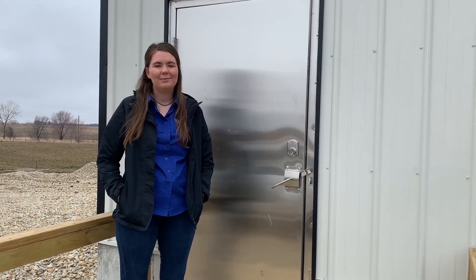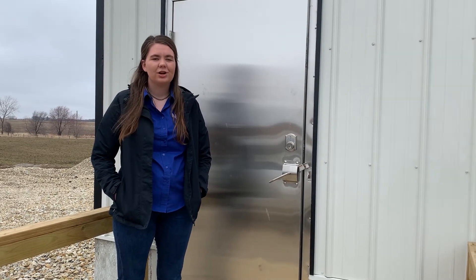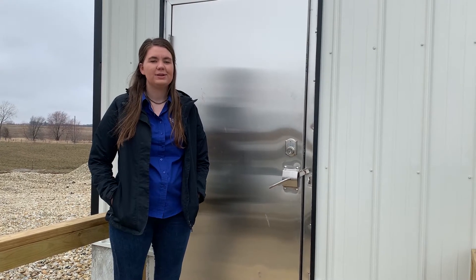Hey guys, my name is Caitlin Robinson. I'm here with Cody from the Junior Board and we are currently at one of the Mash-Off Swine Farms here in Iowa. We're going to walk you through biosecurity measures that employees here at the farm use every day.